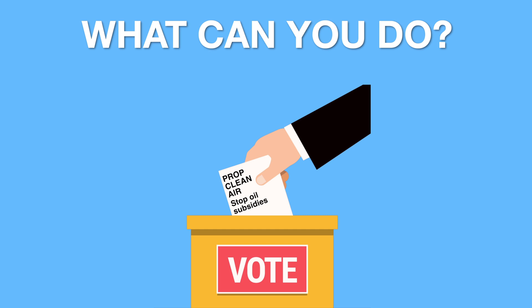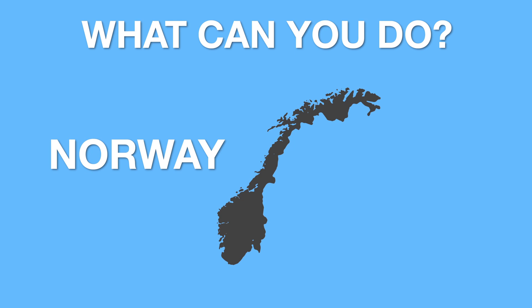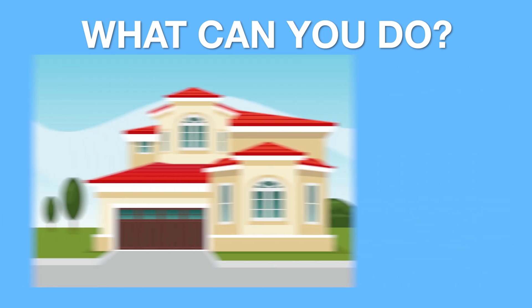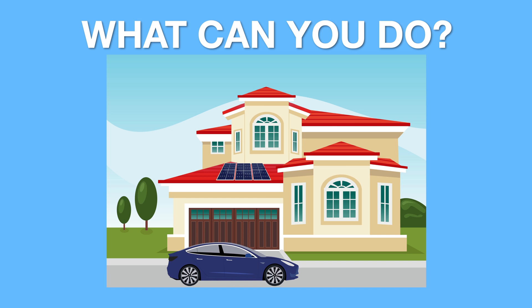With the right incentives and political will, change can happen very quickly. In Norway, they have made a huge shift to electric vehicles in a very short time — electric vehicle sales in Norway have reached over 50% of all vehicles sold. Support the installation of solar panels wherever possible. Going solar is now cheaper than buying electricity from the grid and starts paying for itself from day one. And if you are fortunate enough to own your own home, get an EV and install solar panels. You will save thousands on fuel and electricity and have the peace of mind knowing that you are not contributing to the horribly dirty oil and gas industry.